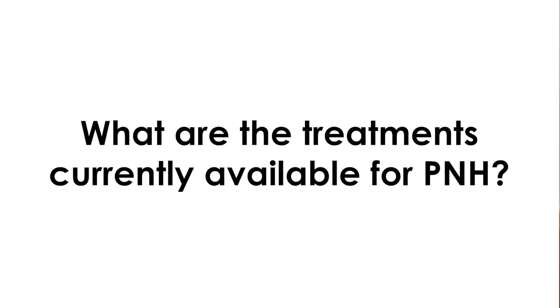Dr. Rizzitano, what are the treatments currently available for PNH? PNH is not just one disease. Actually, the disease presentation can be heterogeneous. So we have two different kinds of treatment. The first one is for patients with hemolysis and thrombosis, and we use different kinds of anti-complement agents.